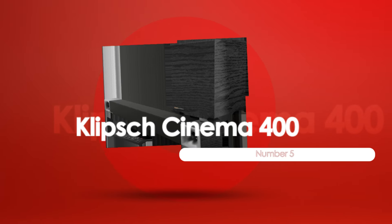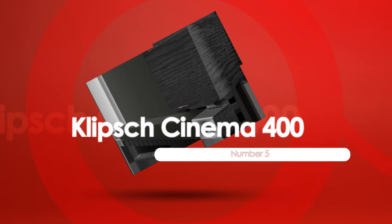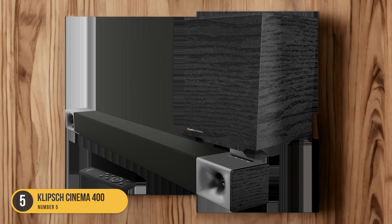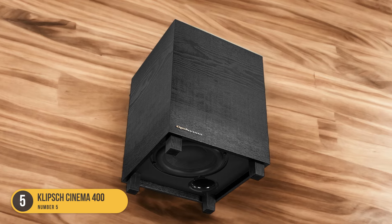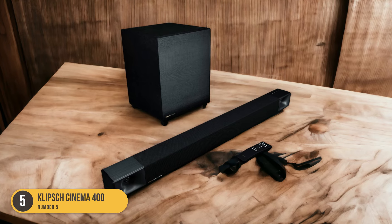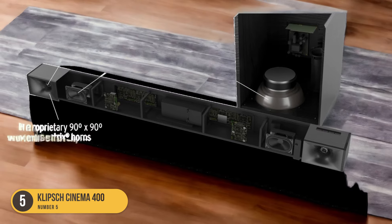At number 5, we have the Klipsch Cinema 400. The Klipsch Cinema 400 is a highly recommended soundbar that delivers exceptional audio performance and a seamless integration with your TV setup. With its advanced technology and precise engineering, this soundbar ensures that you get the best audio experience possible. Featuring a powerful built-in amplifier, the Klipsch Cinema 400 delivers clear and immersive sound that enhances your TV shows, movies, and gaming experiences.